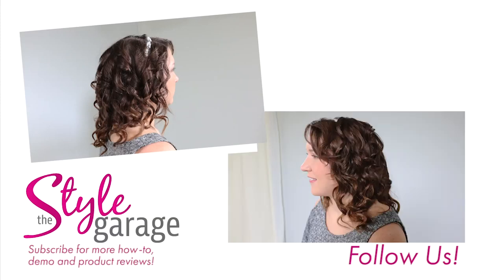Thanks for watching guys and stay tuned for more. Like and subscribe, or comment below if you want to share your experience with updos in the salon. Bye-bye.